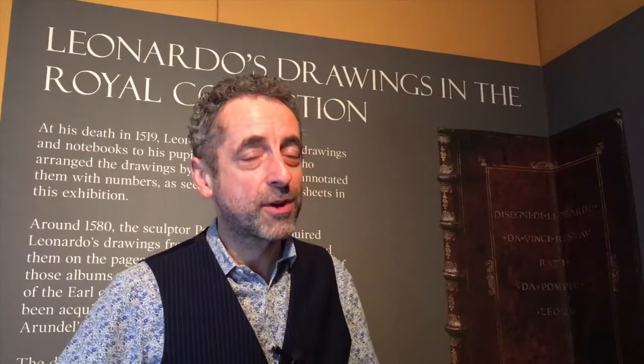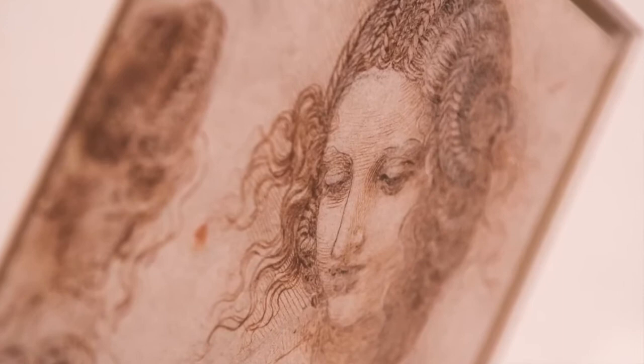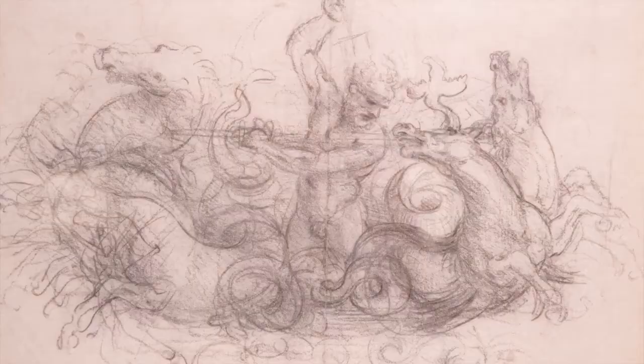One of my favourites is the studies for the head of Leda, which shows this incredible hairstyle that she's got. It's a study for a painting, so Leonardo needs to show her from one view only. But his imagination is so taken by this incredible hairstyle that he turns her head around to show it from the back as well. You can see this pattern of plaits and curls going down the back of her head — Leonardo, as he so often does, getting so carried away with his imagination that he explores far more than is necessary.